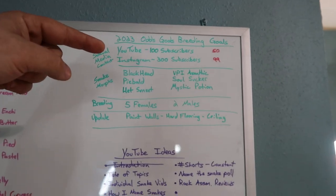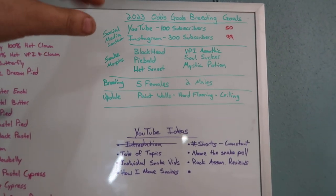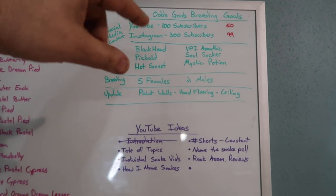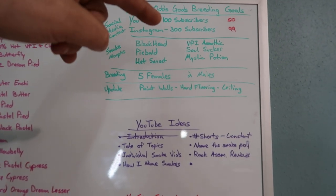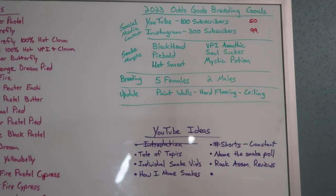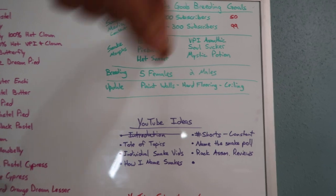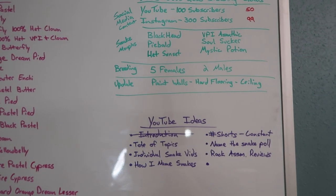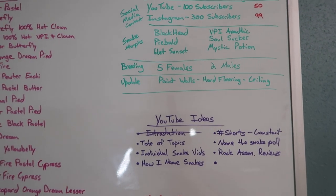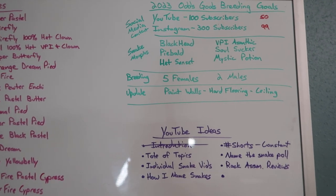2023 goals: YouTube and Instagram are my social media outlets. I was shooting for about 100 subscribers on YouTube and 300 on Instagram. Didn't really think I'd have that many people interested that quick. Currently YouTube's bouncing around 50 and Instagram's bouncing around 99. I do post a bit more on Instagram just because it's easy to take a picture, take a video, upload it.